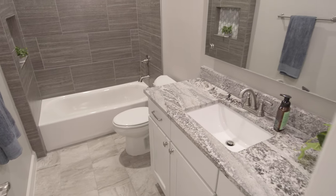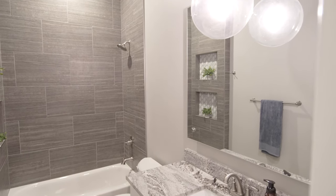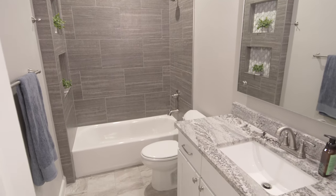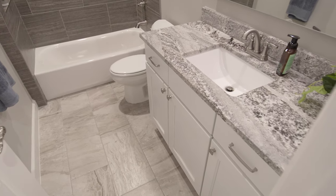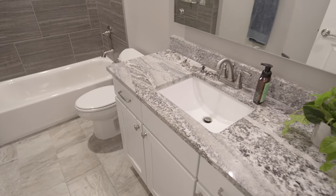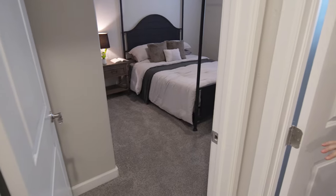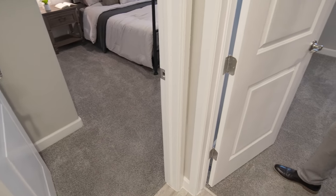This is the second bathroom with 10-foot ceilings. You have your undermount sink — it's pretty much identical to the one on the other side, except the bathtub is on the end instead of the side, so it's more of a hallway design. You have two bedrooms here. This is level-four carpet with 10-foot ceilings and eight-foot doors.